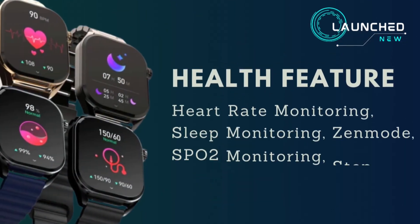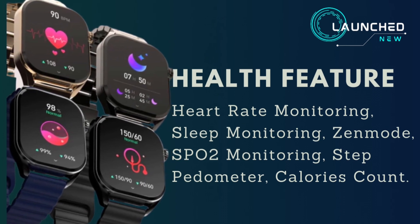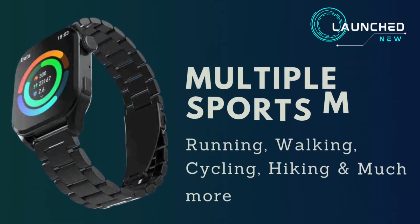Health features include heart rate monitoring, sleep monitoring, Zen mode, SpO2 monitoring, step pedometer, calorie count, and multiple sports modes.